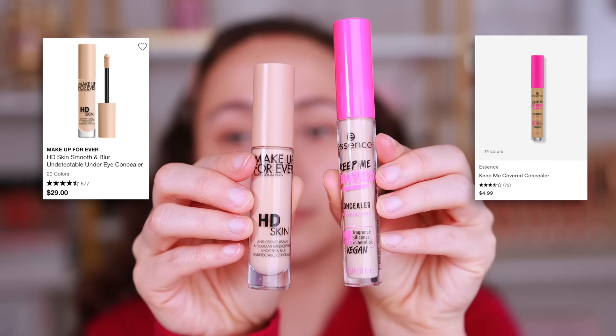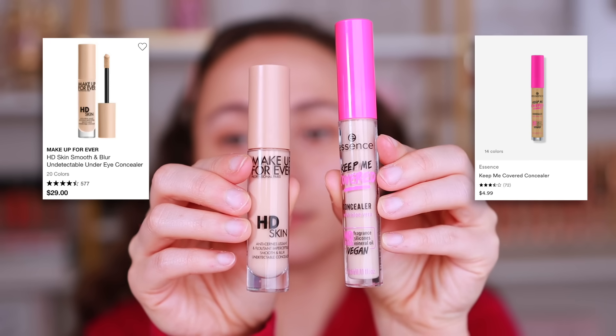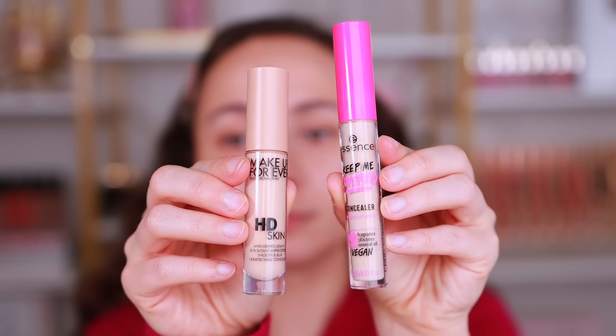While I know this video is about the viral dupes, I did have to throw a few of my own personal recommendations in because I wouldn't have enough for this video — that's how picky I am. But this is a dupe I discovered. The Essence Keep Me Covered Concealer is a great alternative — not identical — for the Makeup Forever HD Skin Concealer. They're going to look different because they are different colors, but bear with me.